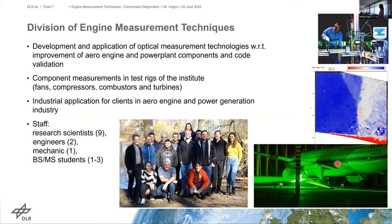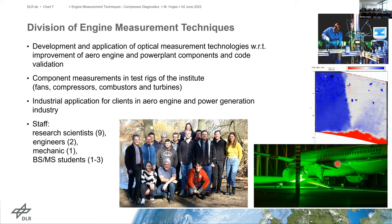In our department, we develop and apply optical measurement technologies for improvement of aero engine and power plant components and for code validation. We support fans, compressor test beds, combustors and turbines located in Göttingen, and we are involved in industrial research applications for aero engine and power generation industry clients. Our department consists of about 13 people, currently nine scientists, two engineers and one mechanic.